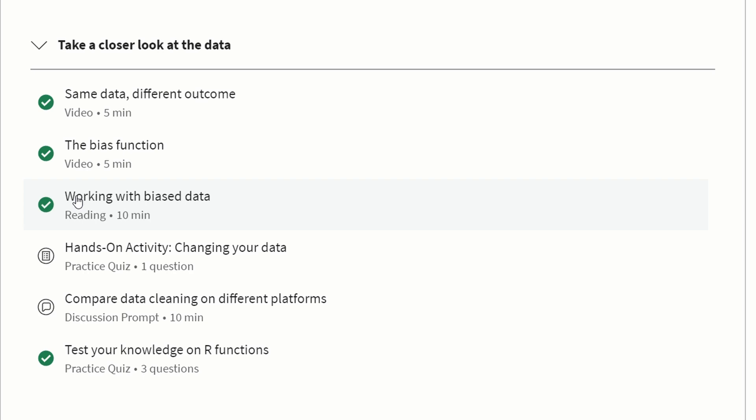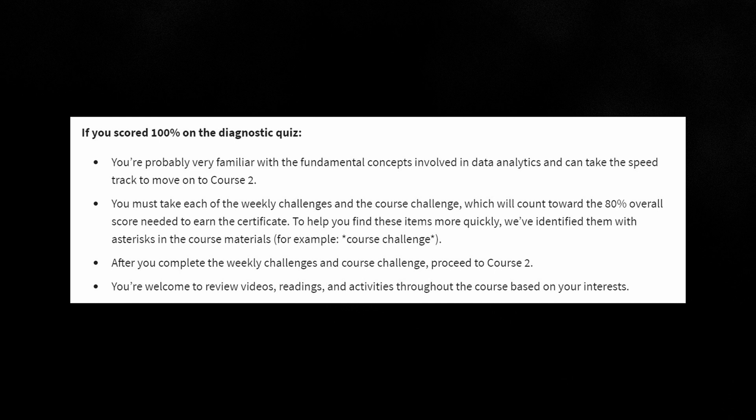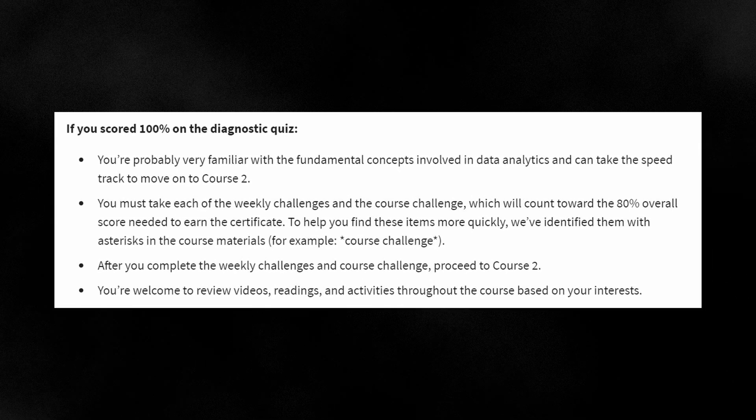There's a lot of cross-reference material between the videos and the readings, so if you're watching all the videos you don't need to read everything in depth — but I would still at bare minimum skim through the readings, as there are additional nuggets of information not covered in the videos. To accelerate through the certificate, the course provides a diagnostic quiz for both course one and course two. If you get 100%, you can skip straight to the weekly challenges and then the course challenge for those two courses.